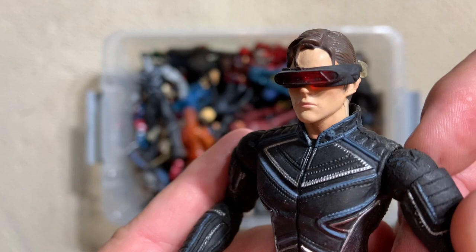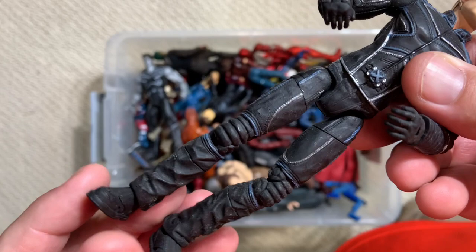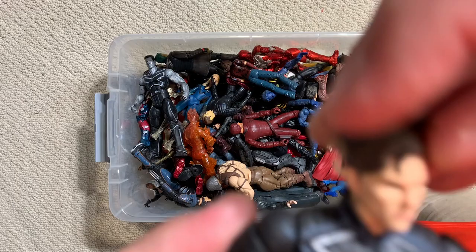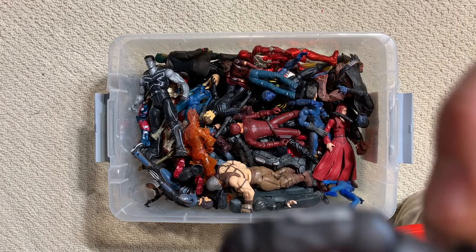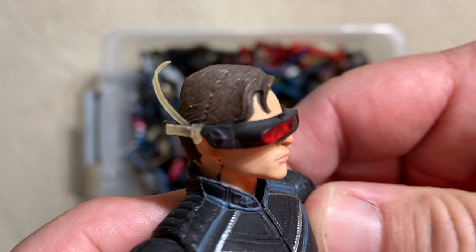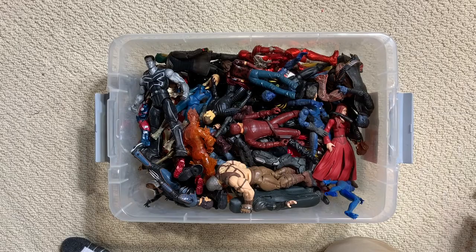Here we have Cyclops, played by James Marsden. This may be from the second movie - he's got a bit more going on with his costume and more advanced articulation: ball hips, ball shoulders, really cool head sculpt. He has a light-up feature - you press the button on his back and his eyes would light up, and because of the visor it would really light his entire head up. Unfortunately 15 years is too long for these batteries. But that is a nice Cyclops, leader of the X-Men.